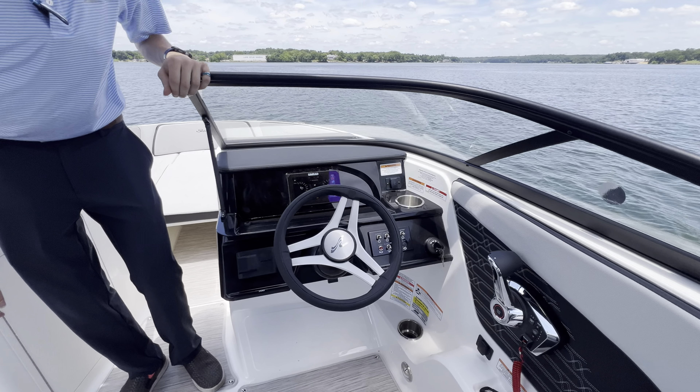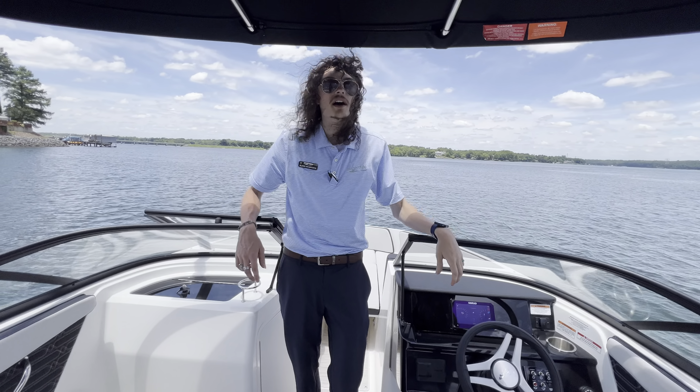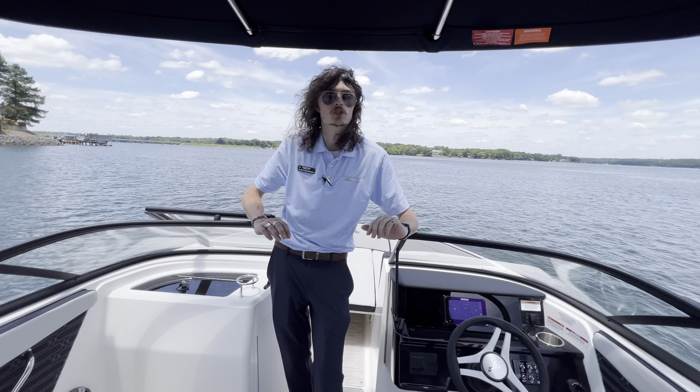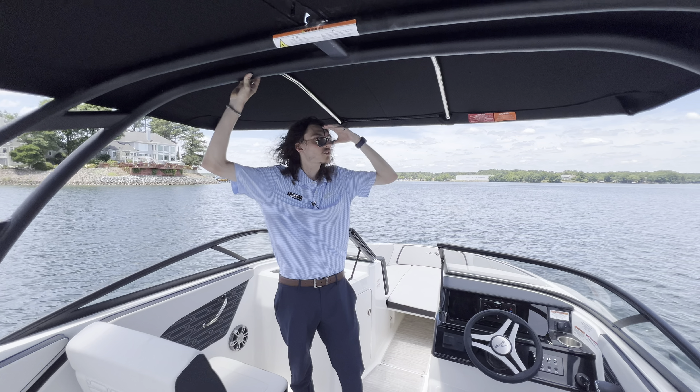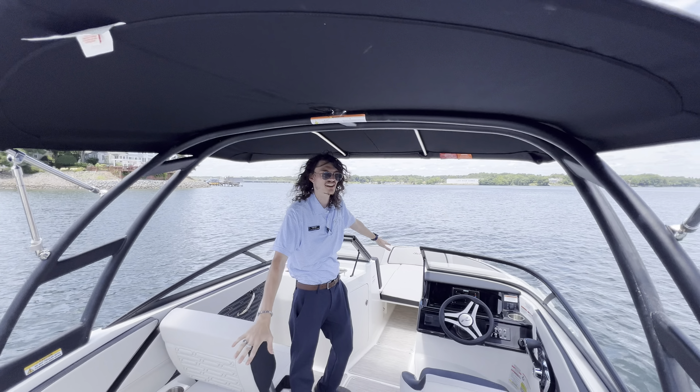This does have a 200 horsepower Mercury outboard, so you do have that digital throttle which makes operating this boat super smooth and super easy. You can see we've got plenty of shade with our bimini attached to our sport tower here, which creates a good look and lots of shade within the cockpit itself.